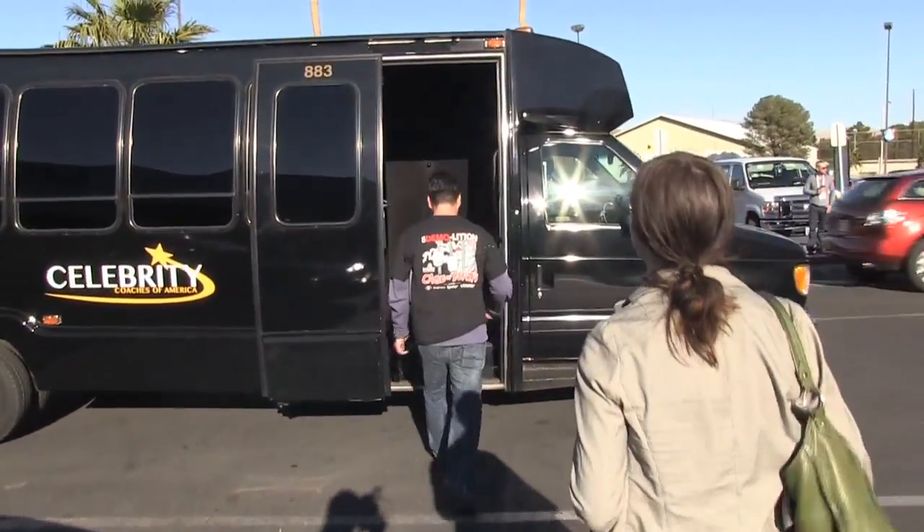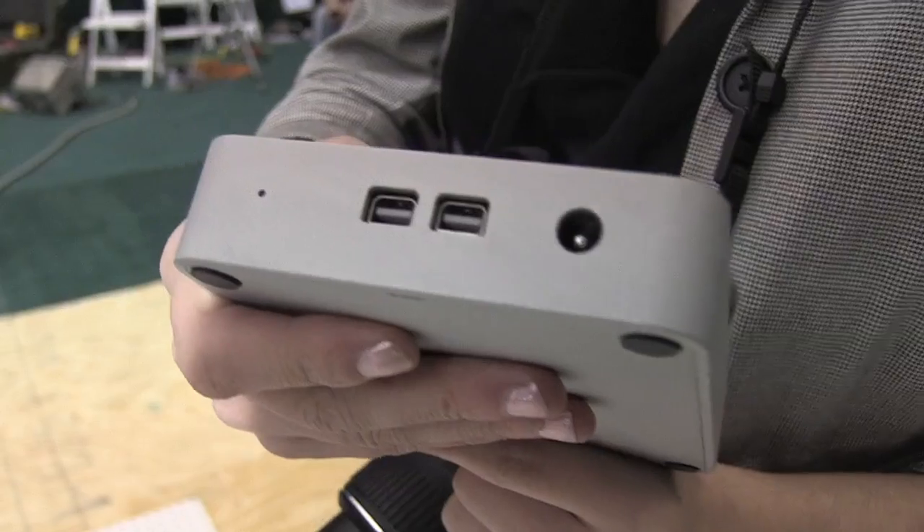Hi, this is Addy with The Verge, and today we're going to go see IOSafe's new drives with Thunderbolt input.